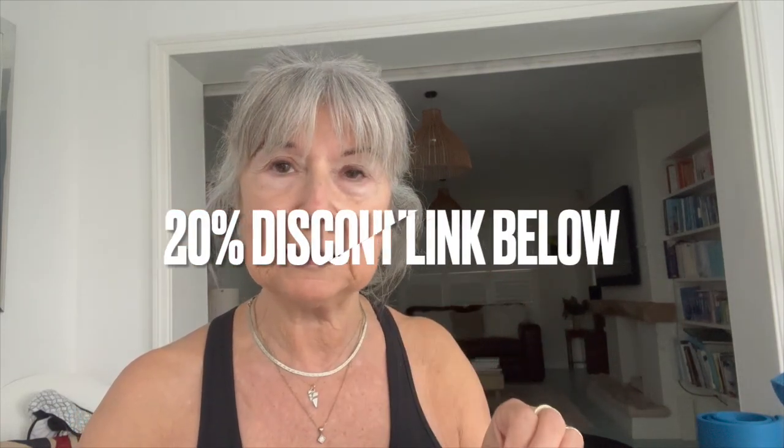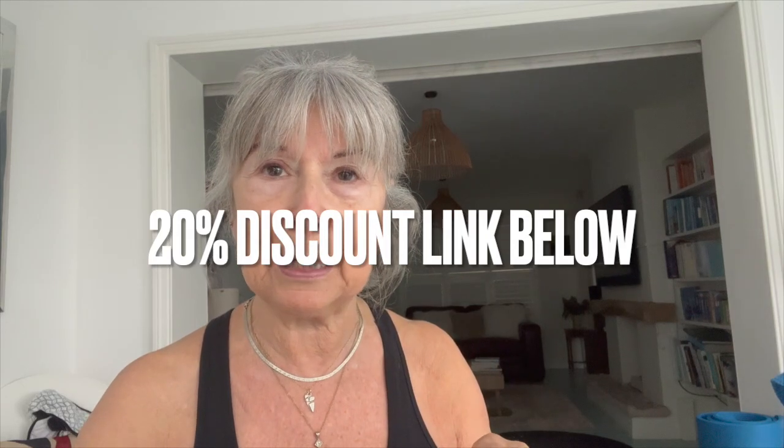And there's a fantastic 20% discount for you, but I'll get onto that in a minute because there's something else to add.